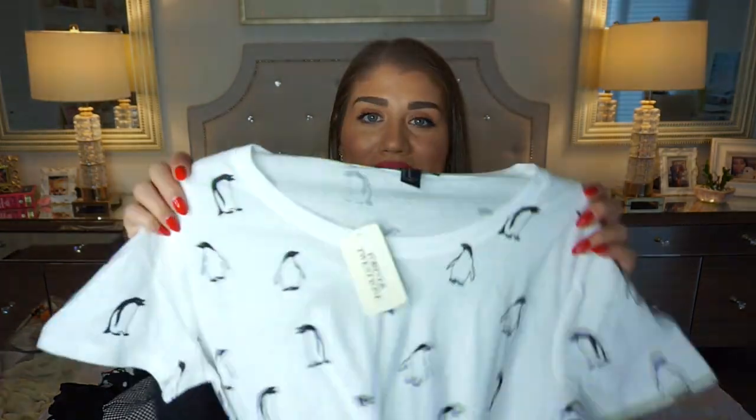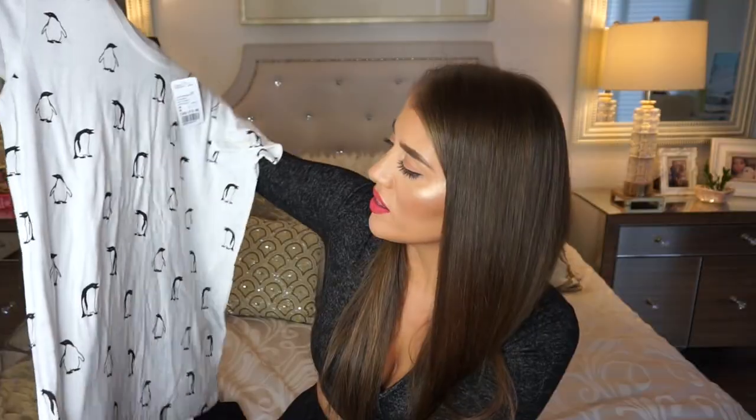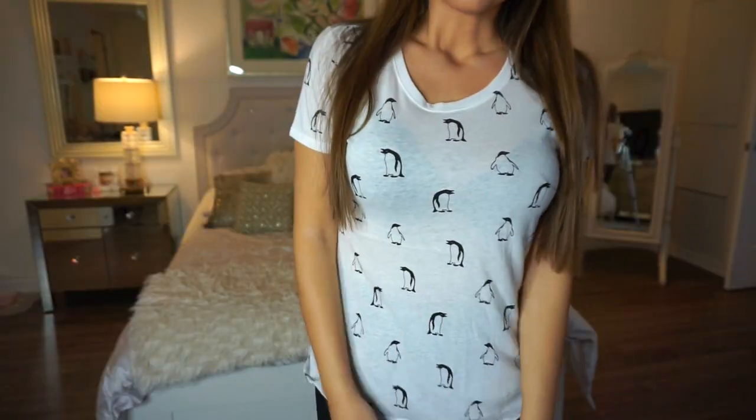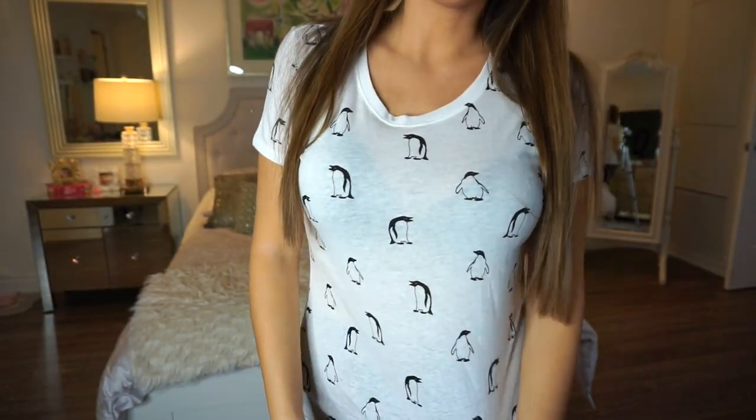This is probably the most casual thing in this haul. It's a size medium, the original price was $13.90, and I paid $4.17 for this penguin t-shirt. It looks to be quite thin so you'll definitely see your bra peeking through the material — I could even see the penguins from the other side. But I thought it was so cute, and my boyfriend and I call each other penguins, so every time I see penguins it reminds me of him. It's sort of like a pajama top and it ties into the winter theme.